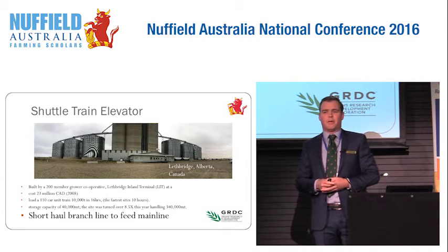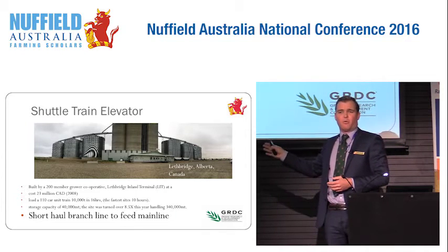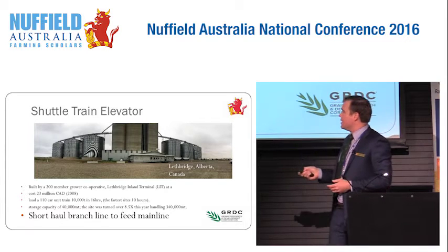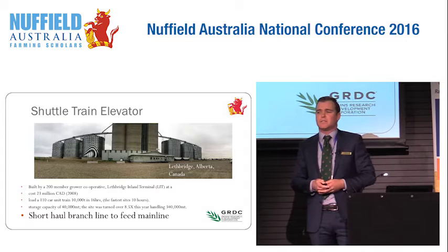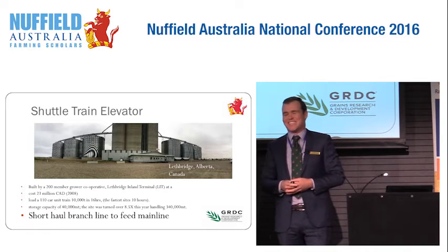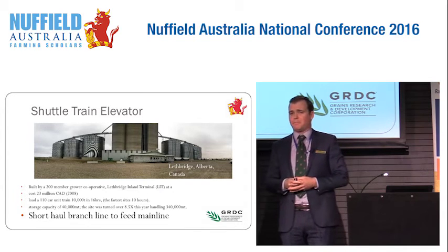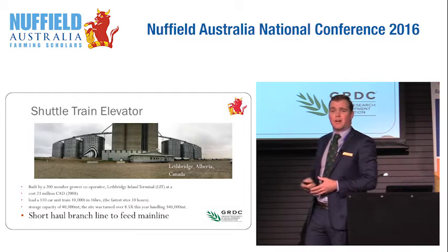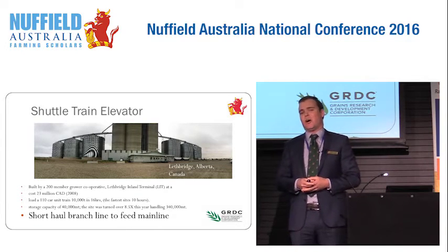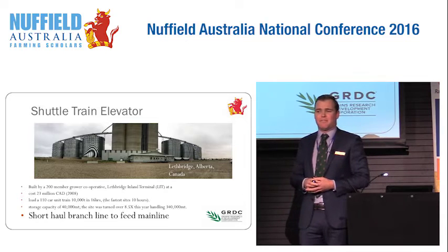Let's jump over the border up to Canada, into wheat-growing country. This is a fairly typical shuttle loading facility in Canada. It was actually built as a grower cooperative and has since been sold to Viterra, which is now owned by Glencore. The key point is that this site only has capacity for 40,000 tonnes, but last year they handled around 340,000 tonnes — so the site was turned over 8.5 times. Canadian growers typically store about 70% of their crop on-farm and then run it into loading facilities like this throughout the year. This site is not on the main rail line but on a branch line that feeds onto main rail, so it still gets the benefit of mainline rail efficiencies.